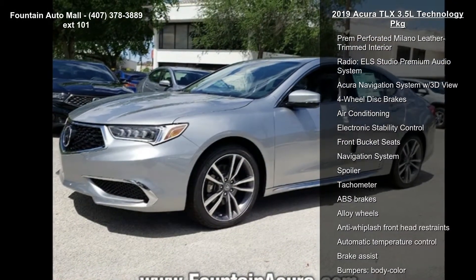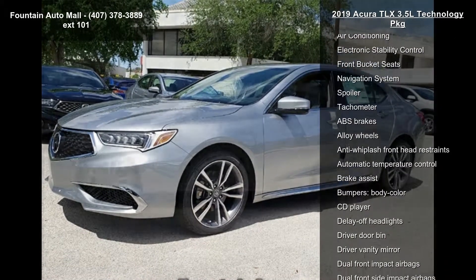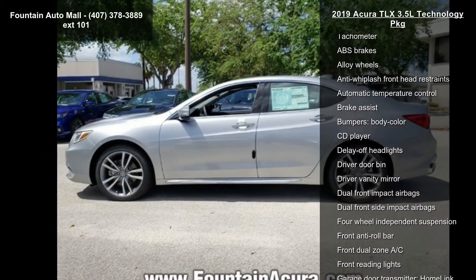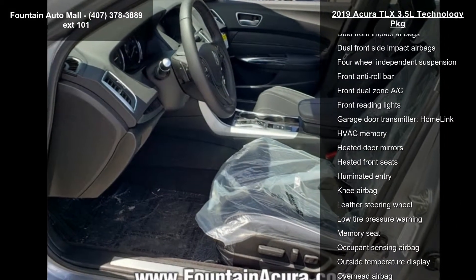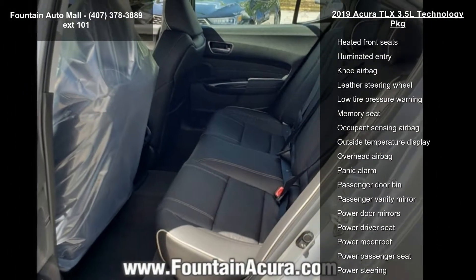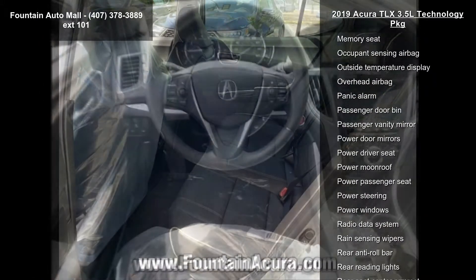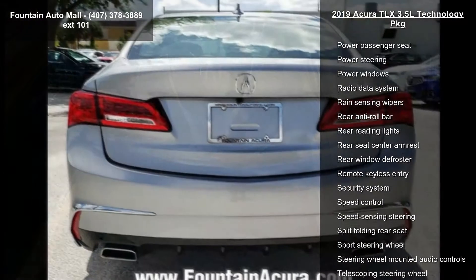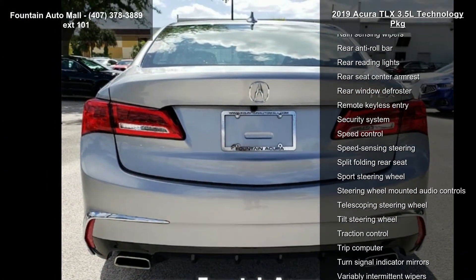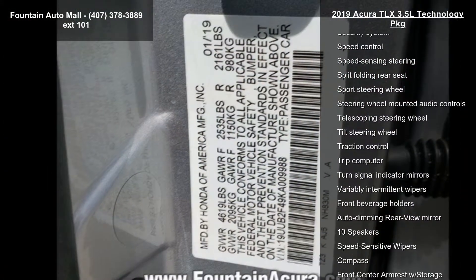This vehicle's top features include heated front sports seats, premium perforated Milano leather trimmed interior, radio, ELS Studio Premium Audio System, Acura Navigation System with 3D view, 4-wheel disc brakes, air conditioning, electronic stability control, front bucket seats, and navigation system. If you are looking for a new car, this might be the one.